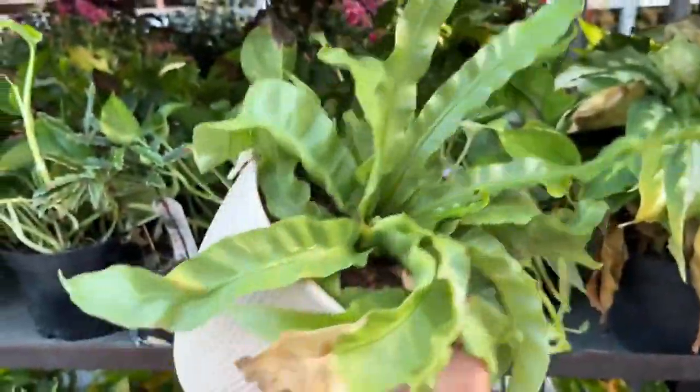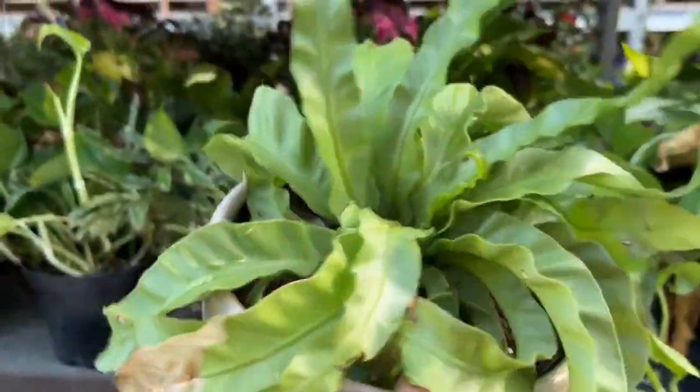Here's another bird's nest fern — I just love the swirl look it has and the ceramic pot it comes in. That will be ten dollars after clearance.